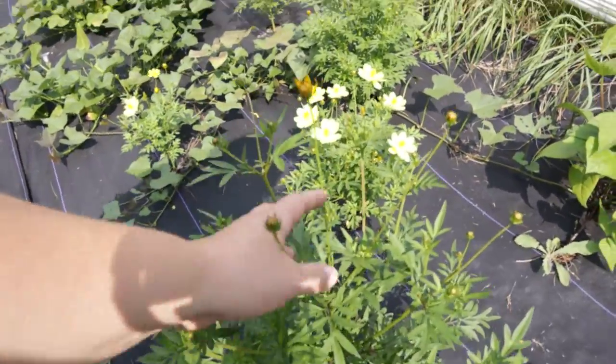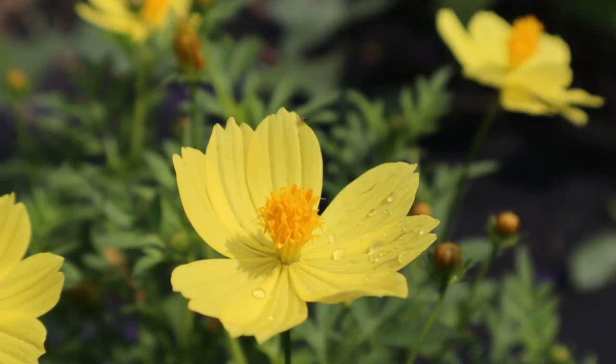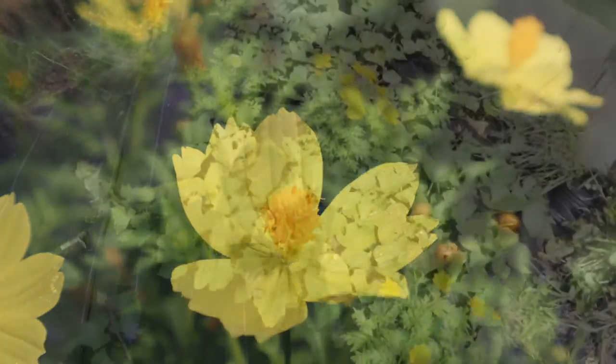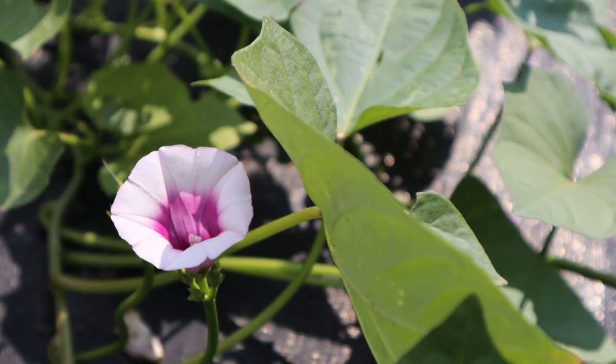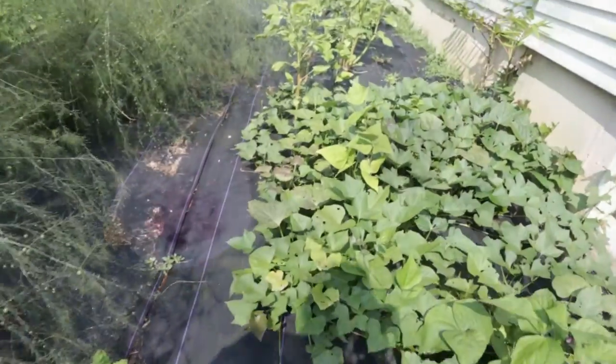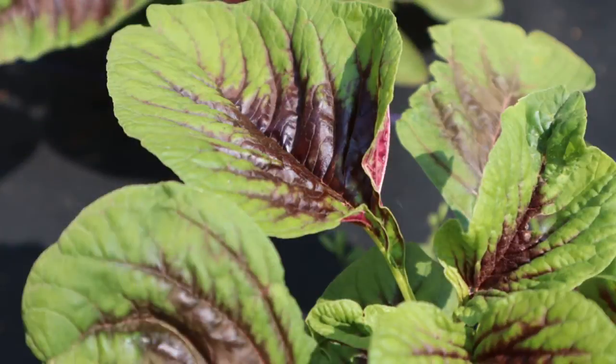I'm not sure why, but my cosmos — these are saved seeds — they're so short. But it's beautiful. And then we put in sweet potatoes in here and some amaranth. I think it's so pretty.